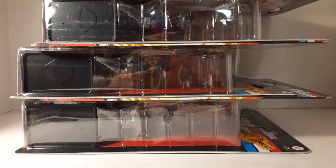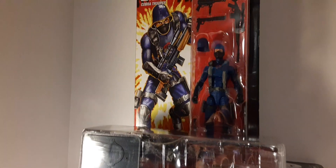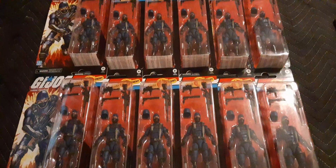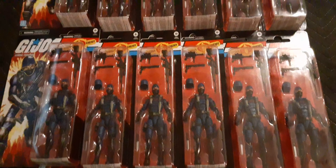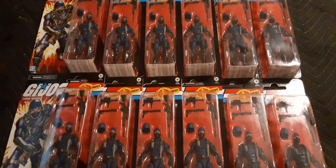From Big Bad Toy Store's Power Loot I have 12 Cobra Troopers. Awesome - these are pretty sick. I've got some work ahead of me opening all these. I'm highly happy with these - I might even pick up more in the future, but this is a good start.